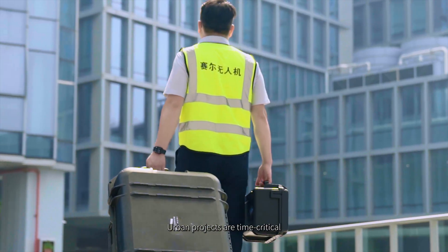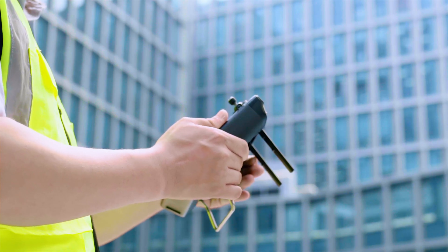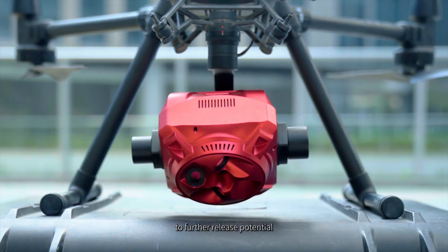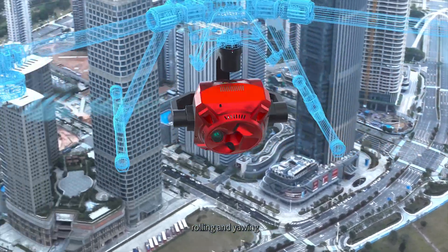Urban projects are time-critical, work-intensive, precise and efficient. A 3-axis gimbal strengthens the Cher 203S Pro to further release its potential, maintaining stability when the drone is pitching, rolling and yawing.